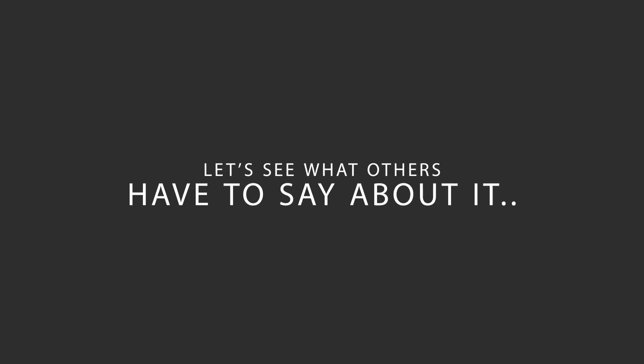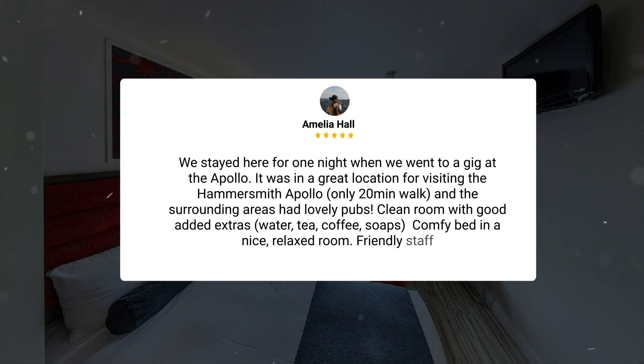Here's what other travelers have to say about this hotel. We stayed here for one night when we went to a gig at the Apollo. It was in a great location for visiting the Hammersmith Apollo, only 20 minutes walk, and the surrounding areas had lovely pubs. Clean room with good added extras — water, tea, coffee, soaps — comfy bed in a nice relaxed room, friendly staff.